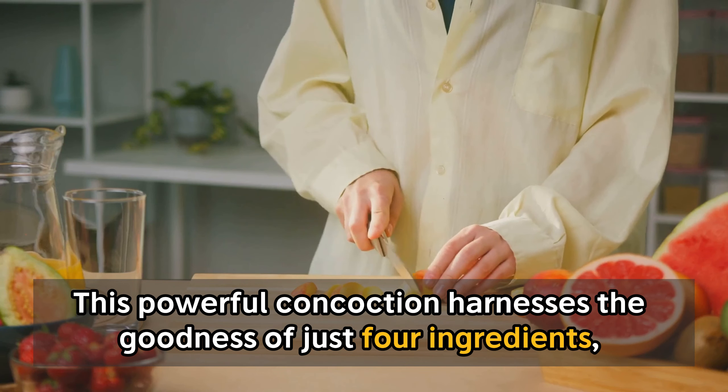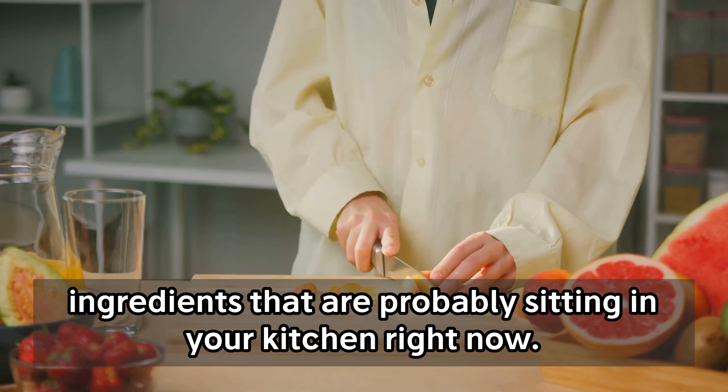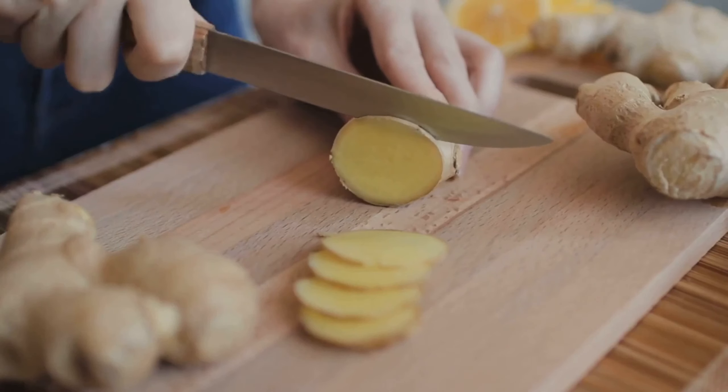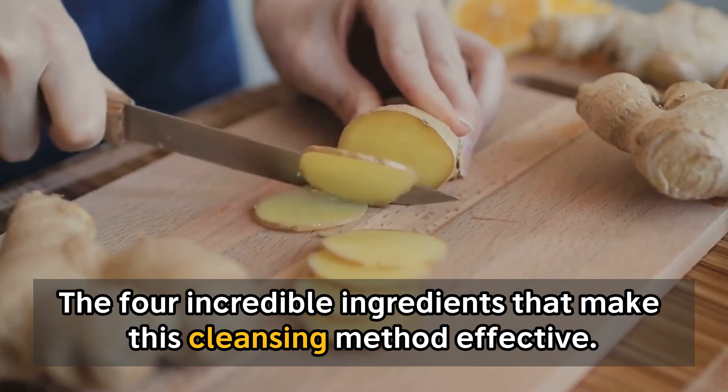This powerful concoction harnesses the goodness of just four ingredients — ingredients that are probably sitting in your kitchen right now. What's more, preparing this health elixir is a breeze. Stay tuned as we reveal the four incredible ingredients that make this cleansing method effective.